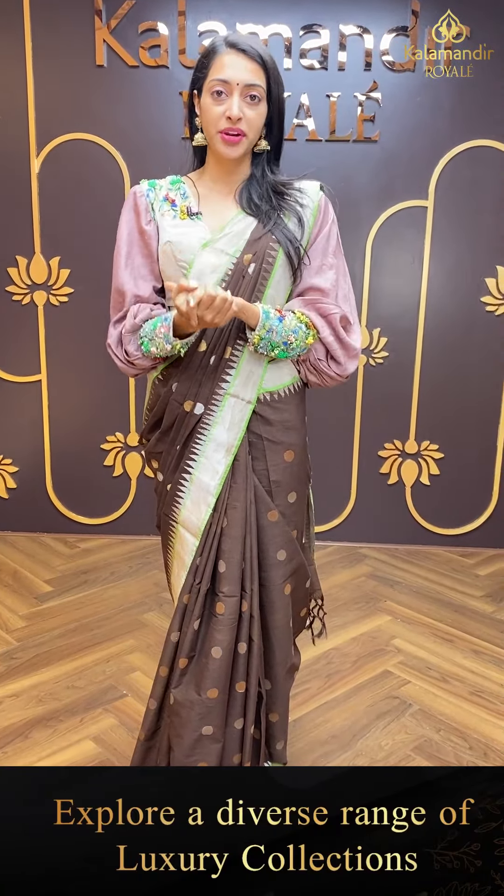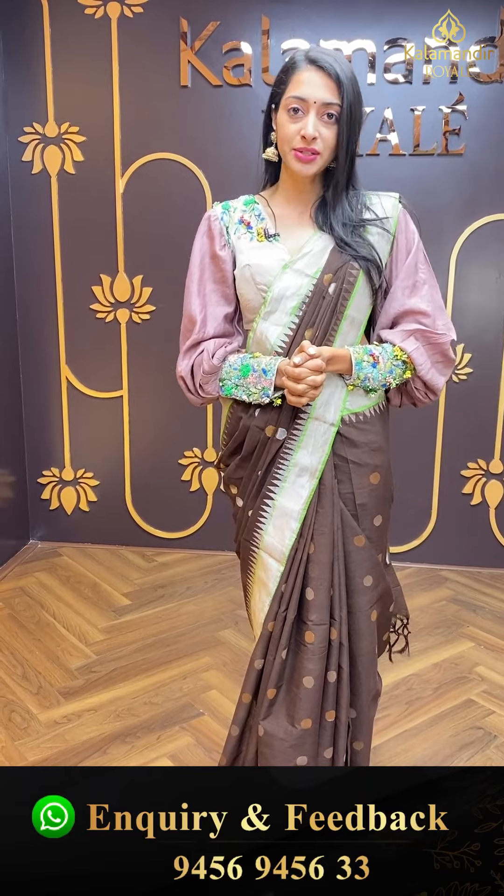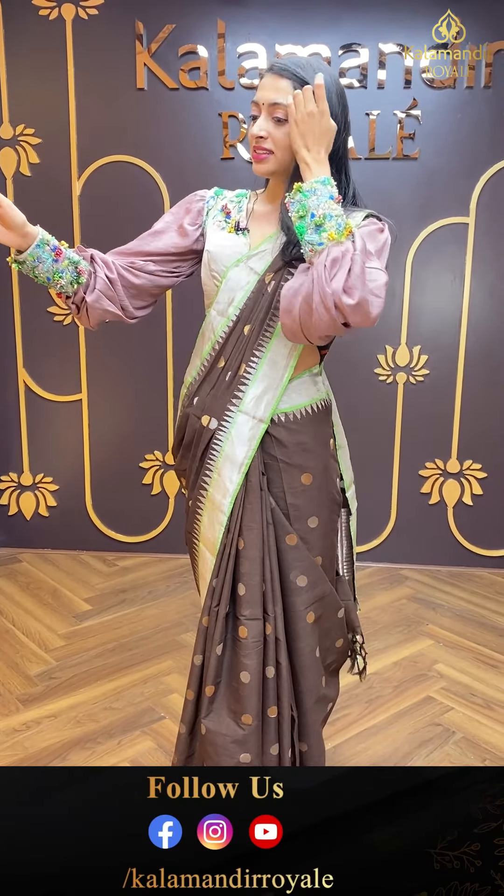Let me also remind you — I am doing global-wide shipping with cash on delivery, available in Hyderabad.